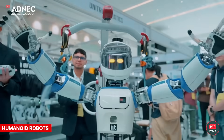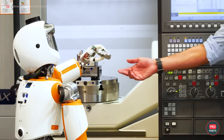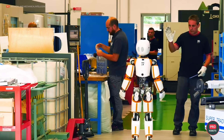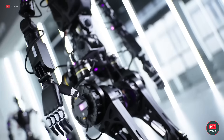Instituto Italiano di Tecnologia and Fourier Intelligence also brought their humanoid robots, presenting the ErgoCub project, which aims to ease the labor of workers in the future by replacing them with robots — I bet they're excited! And Fourier was demonstrating an improved version of its GR robot.